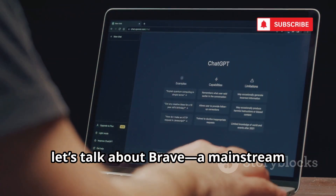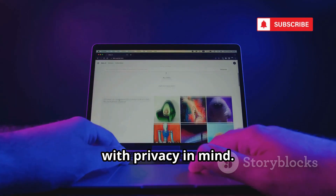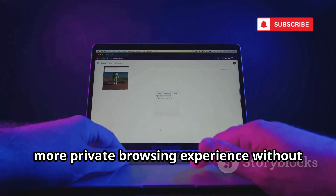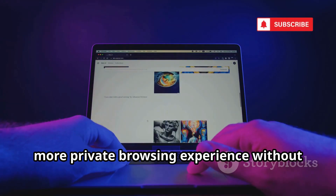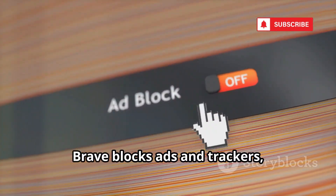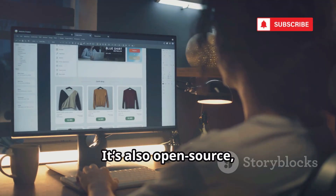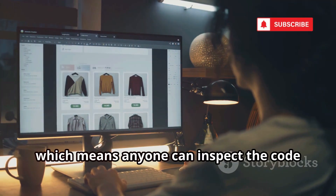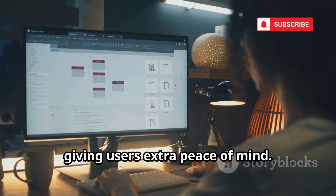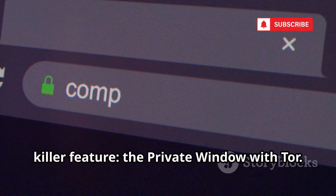Next up, let's talk about Brave, a mainstream browser that's built from the ground up with privacy in mind. Brave has quickly become a favorite for those who want a safer, more private browsing experience without sacrificing speed or convenience. By default, Brave blocks ads and trackers, so you're not constantly being followed around the web. It's also open source, giving users extra peace of mind. But what really sets Brave apart is its killer feature: the private window with Tor.